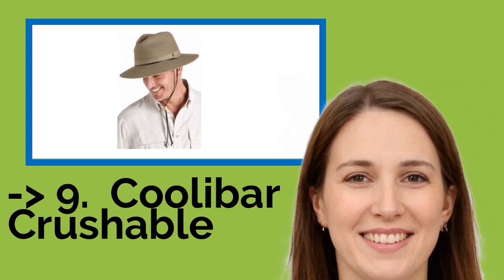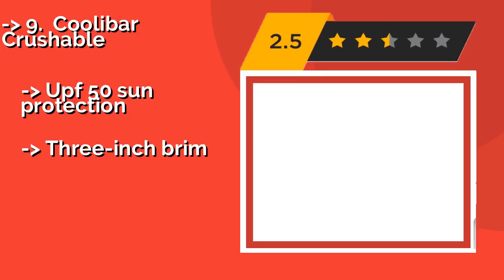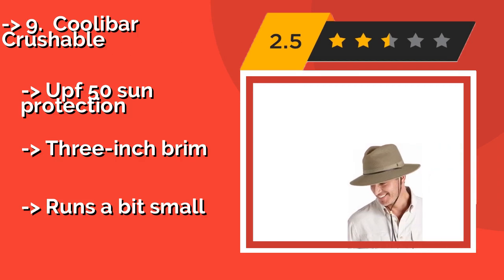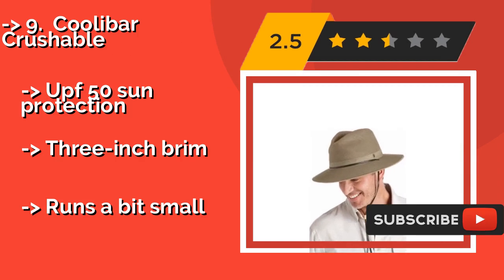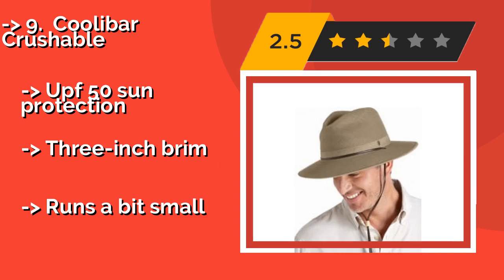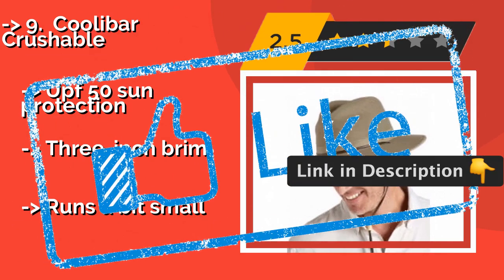Number 9: The Coolibar Crushable, approximately $45. Pack it, stuff it, or roll it up — the versatile Coolibar Crushable will always pop right back into shape, making it a fitting choice for trips of all lengths. It has a hidden elastic band that will prevent it from blowing off when boating. UPF 50 sun protection and a 3-inch brim, but it runs a bit small.